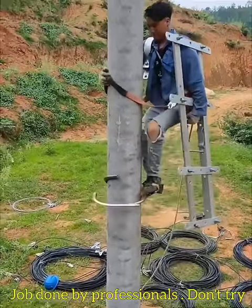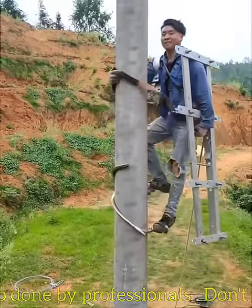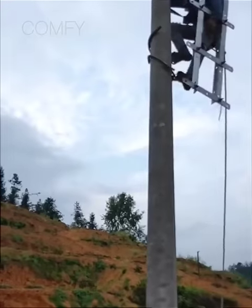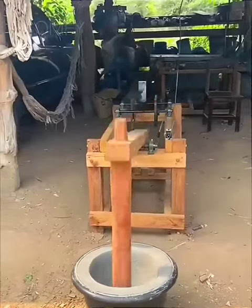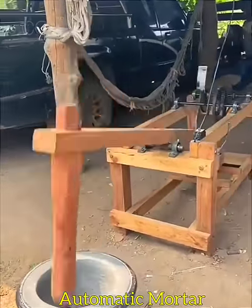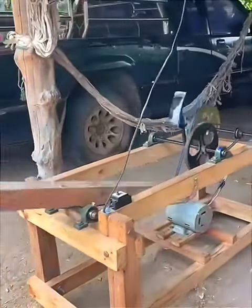Pole clips are specially designed equipment that makes pole climbing easier. A motor-operated automatic bezel and motor works continuously.